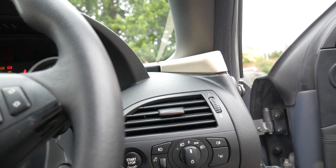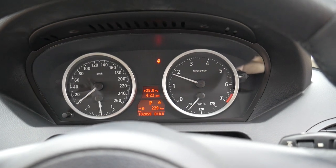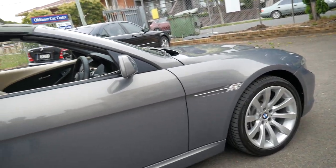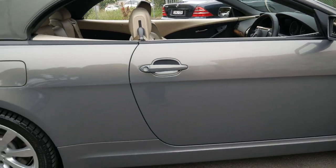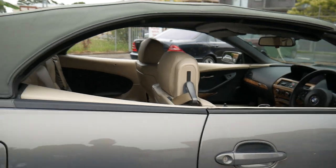Listen to that — it just sounds fantastic. And when you get out of this car it just sounds so quiet. It's silky smooth, the gearbox is beautiful, it drives exceptionally well and we're very very proud of this, ladies and gentlemen.